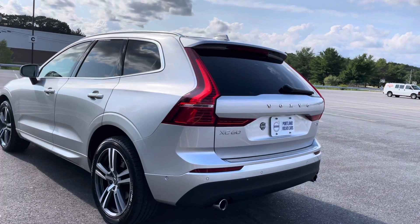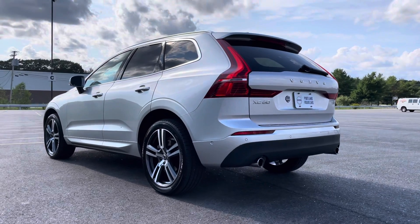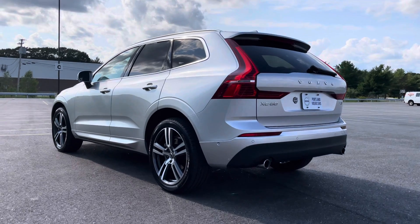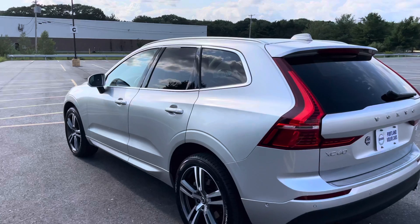This one also has pilot assist with adaptive cruise control. That is a standard feature on the 2021 XC90s — the semi-autonomous drive mode.